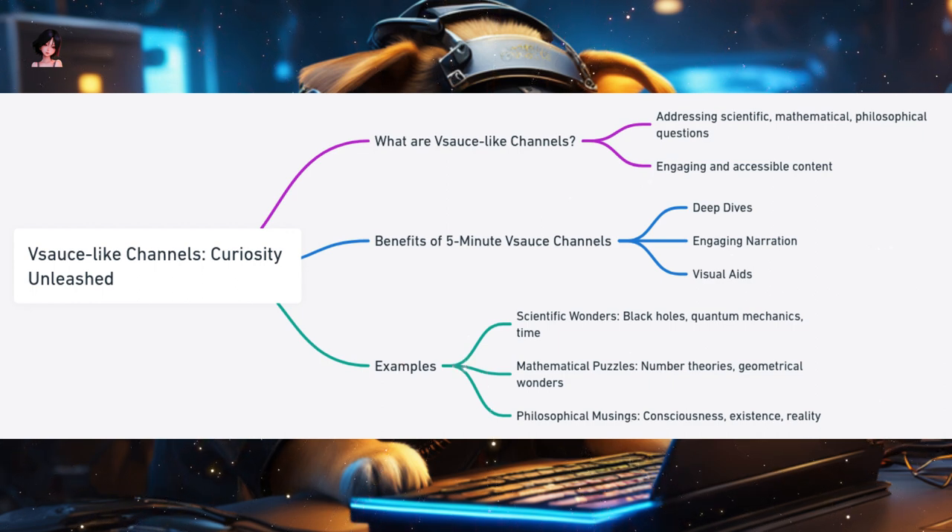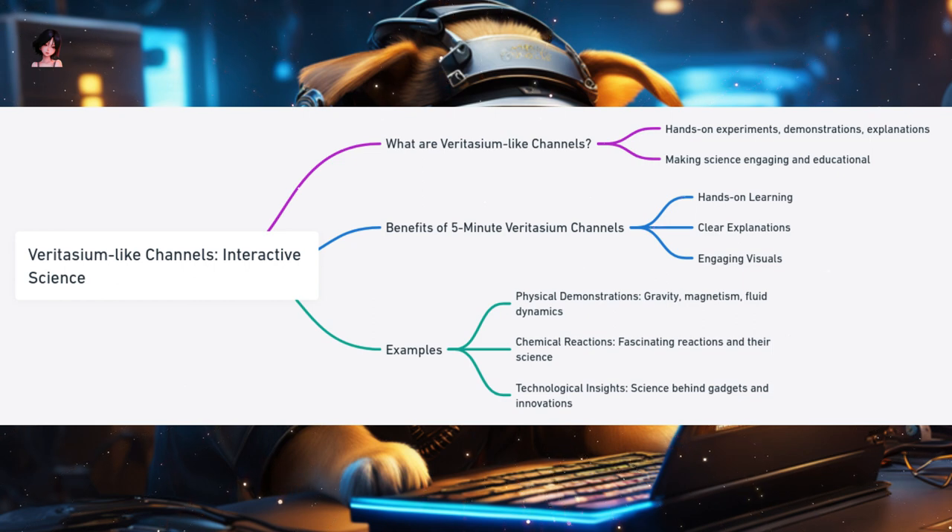Vsauce-like Channels are like mini-encyclopedias for the curious mind, offering viewers a chance to explore the wonders of the universe, understand complex concepts, and ponder life's big questions. Veritasium-like Channels: Science in Action. Science is everywhere, and channels like Veritasium bring it to the forefront. Through hands-on experiments, intriguing demonstrations, and clear explanations, these channels make science accessible and engaging for viewers of all ages. Why are they ideal for 5-minute formats? Hands-on Learning: by conducting experiments and showcasing real-world applications, these channels offer practical insights into scientific concepts. Clear Explanations: complex scientific principles are broken down into easily understandable segments. Engaging Visuals: through demonstrations, animations, and graphics, they make science visually appealing.